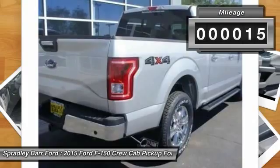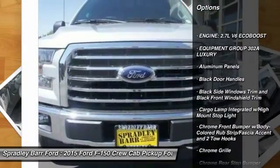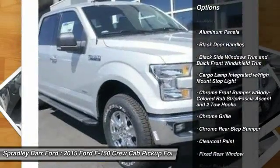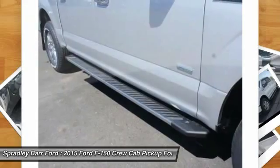Here are some of this vehicle's great options: fog lights, compass, outside temperature gauge, cargo area light, day-night rearview mirror, perimeter alarm, black door handles, four-piece floor mat set.